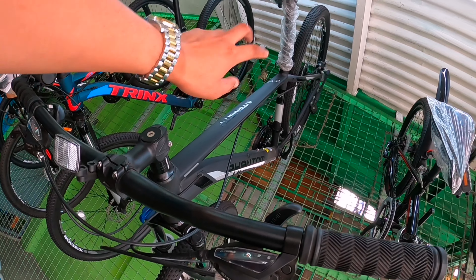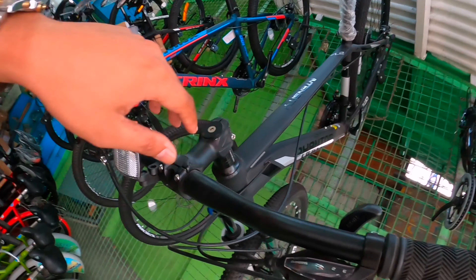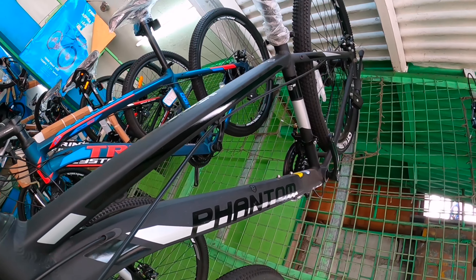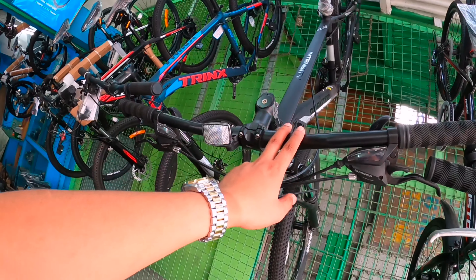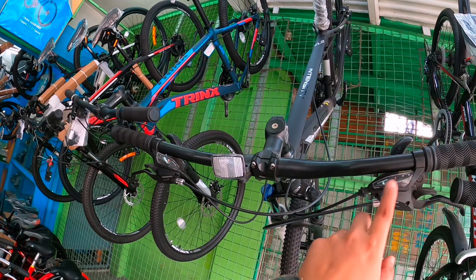Trinx 29er ulit. Natatandal pa rin natin ito kahit pa paano. Yung frame, yung design nya — matte black. Matte black siya. Trinx 29. Blue combination black po yan.